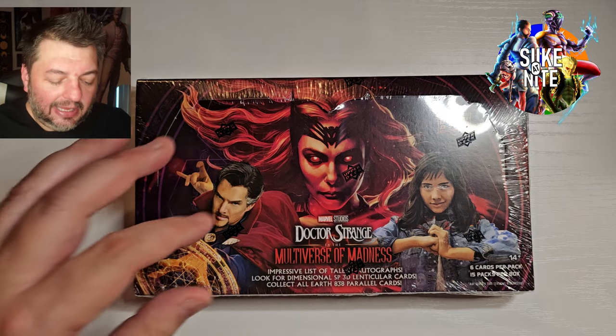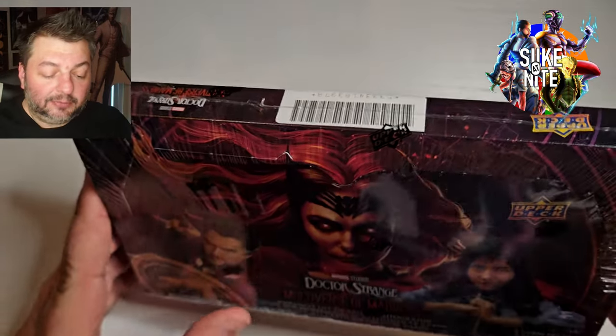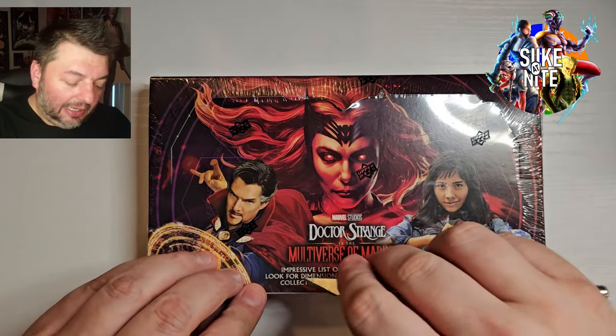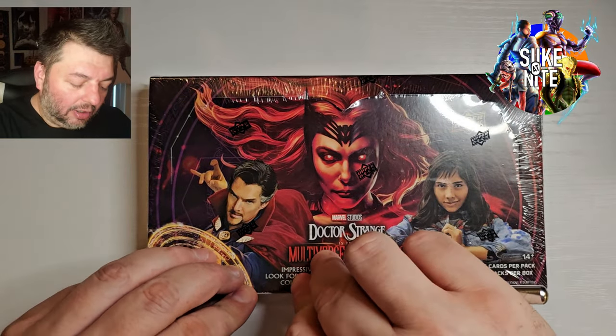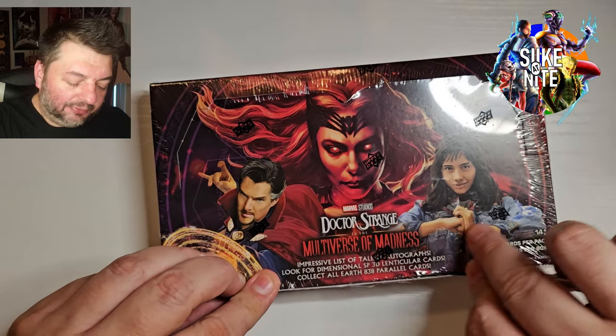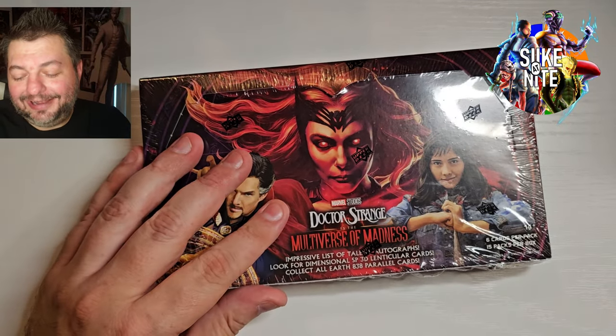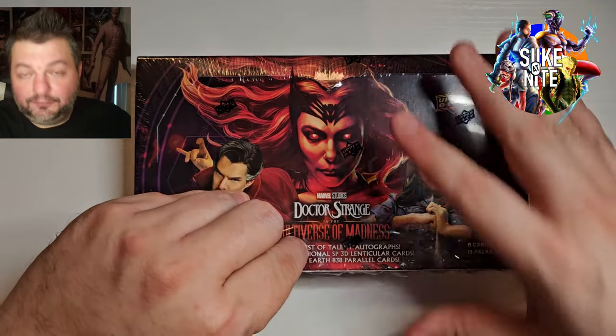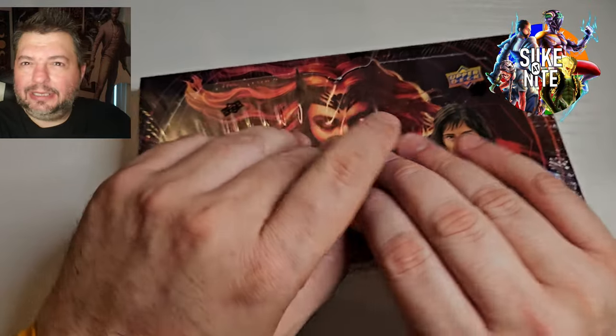They've been really great to us, and we're really cool to shift some credit we had at the store to these boxes so I could check them out, because I thought these were going to come out the same day as the Halo cards. As much as I like this movie, I was more looking forward to the Halo cards. It's good that those cards got pushed back so I can focus on those when they come out, probably in late April or May.